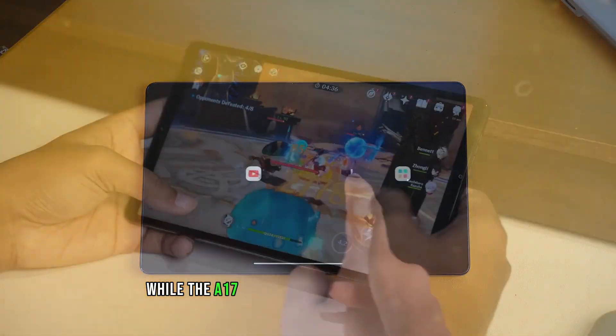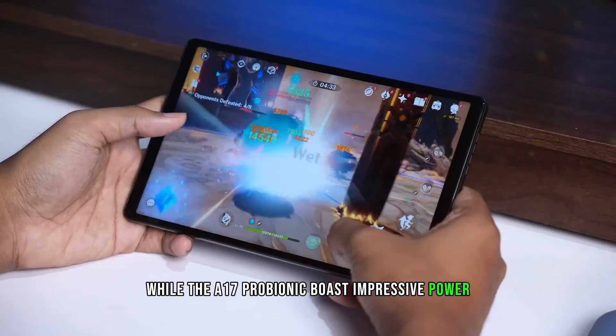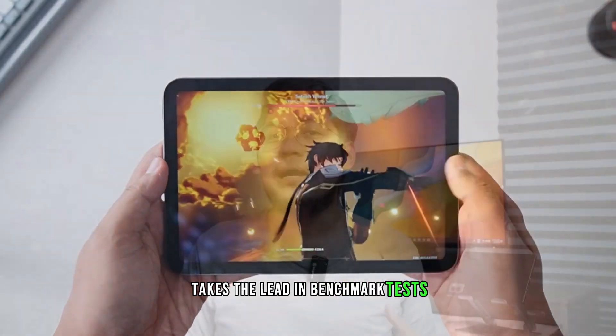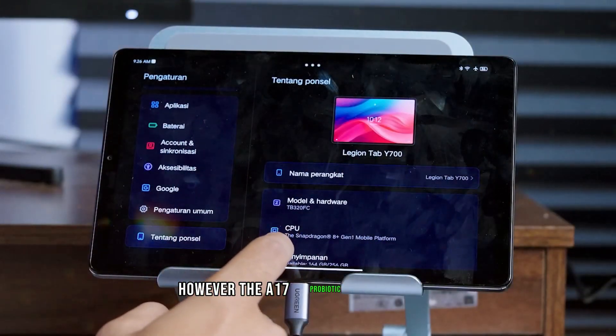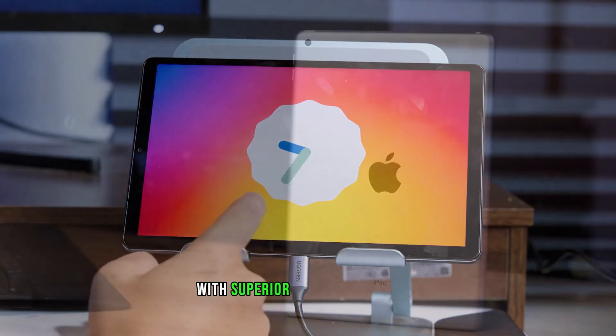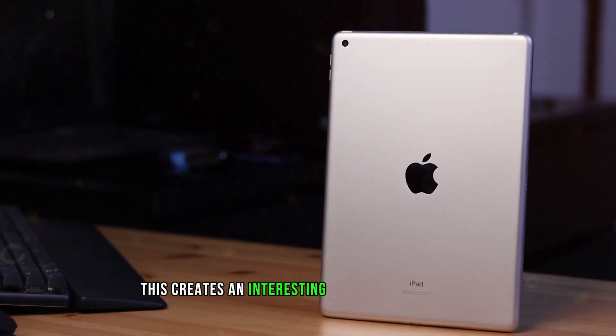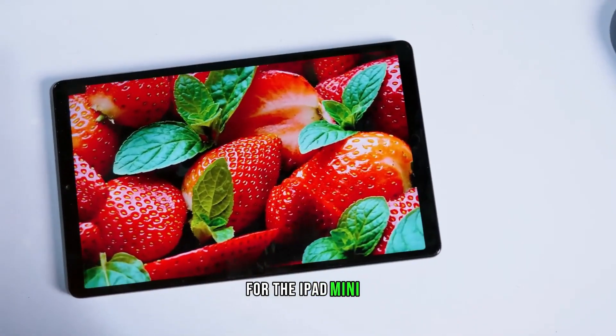While the A17 Pro Bionic boasts impressive power, its competitor, the Snapdragon 8 Gen 3, takes the lead in benchmark tests. However, the A17 Pro Bionic fights back with superior battery efficiency, keeping you going for longer. This creates an interesting performance dynamic for the iPad Mini 7.